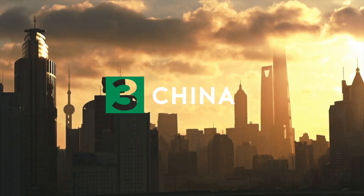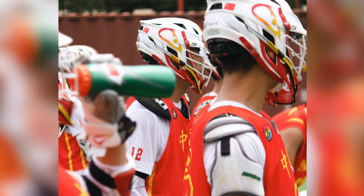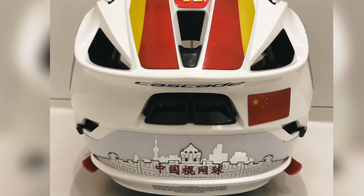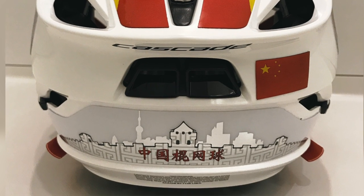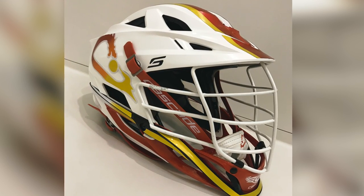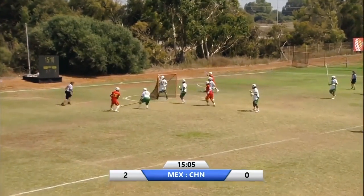Number three: China. Take a look at these wraps that Phogo, Zion Zhang, and coach Edwin Yu cooked up for the team's Cascade Essence. On the back panel you've got the Great Wall and the Shanghai skyline, and on the sides the best Federation logo in the game — a dragon transformed into a lacrosse head. Straight fire. That's China.